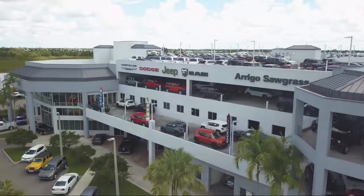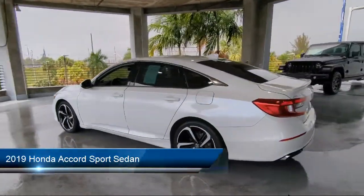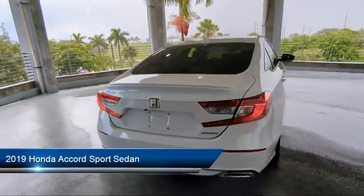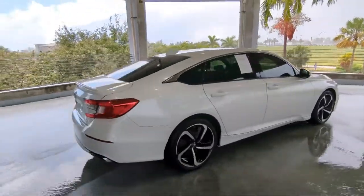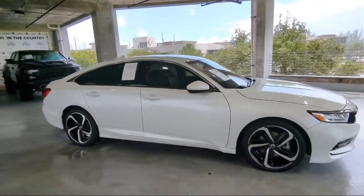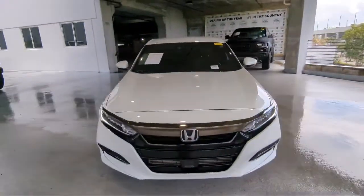Welcome to Rego Chrysler Dodge Jeep Ram. Here's a look at another one of our great vehicles for sale. It comes equipped with a leather steering wheel with auto tilt-away, auto high beam headlamp control, Apple CarPlay and Android Auto, rear view camera, keyless entry, steering wheel controls, and air conditioning.